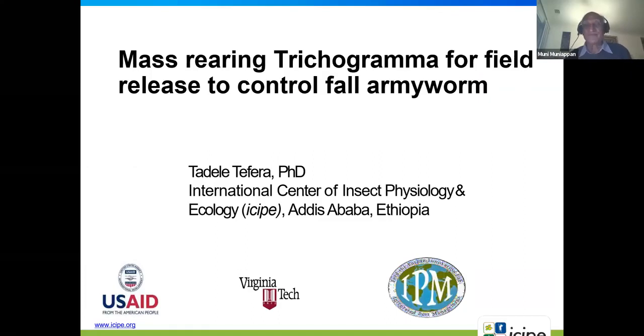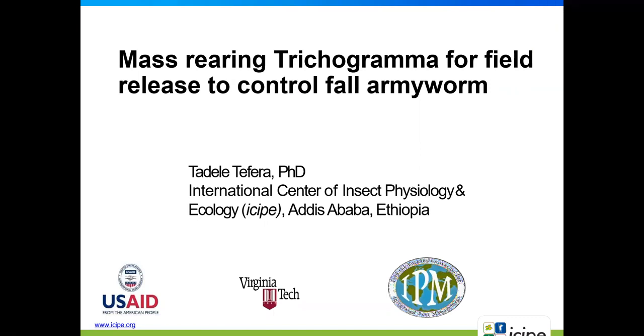Welcome to this webinar. Thank you. It is my pleasure to invite our first presenter today, Dr. Tadali Tufura from the International Center of Insect Physiology and Ecology. Dr. Tufura is the country head for that organization in Ethiopia, with more than 15 years of experience in IPM education, research and development. He served as senior entomologist and IPM expert at ICIPE in Nairobi.